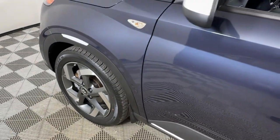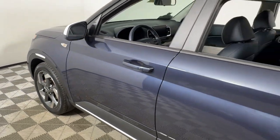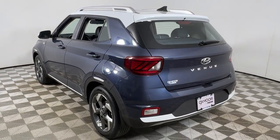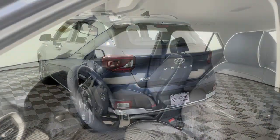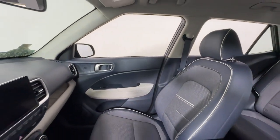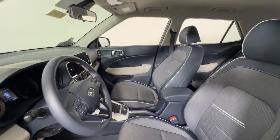Get acquainted with the 2021 Hyundai Venue. With less than 20,000 miles on the odometer, this vehicle provides excellent value. Take a closer look at this good-looking Venue, the mini SUV that delivers the features you need to manage your active lifestyle and comfort.